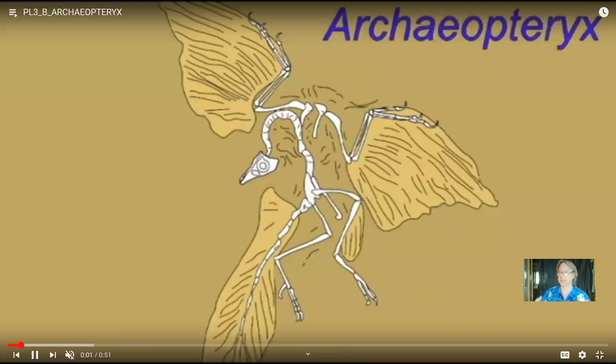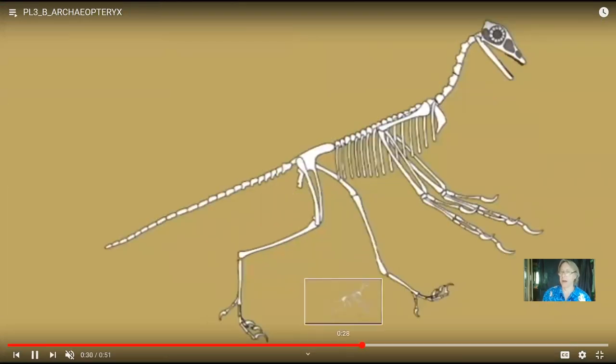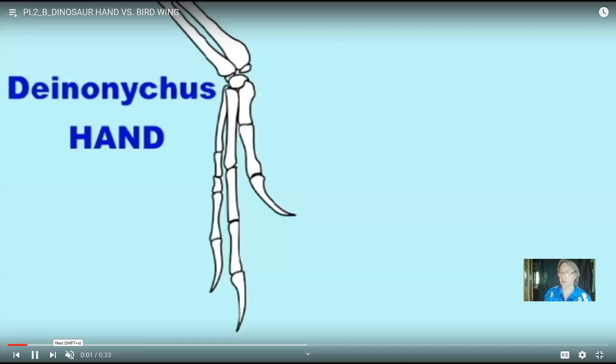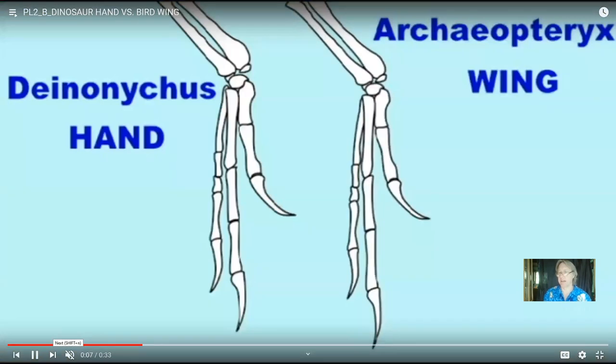The distinctions between birds and at least these theropods are minimal. When we look at the first birds, they still had teeth, clawed grasping fingers, and long reptilian tails. The first birds like Archaeopteryx still had these theropod traits. The wings of birds are dinosaur arms — there are no bones in the wings of the early birds that weren't already present in the arms and hands of dinosaurs.